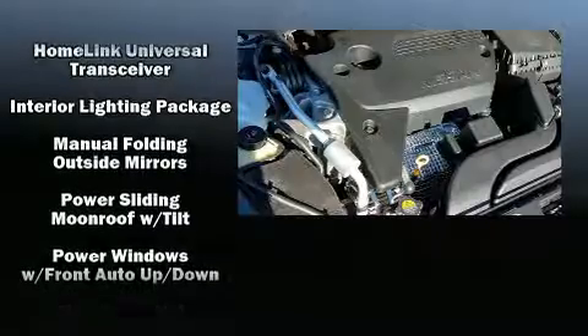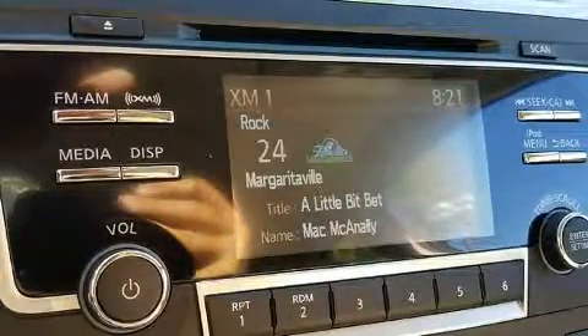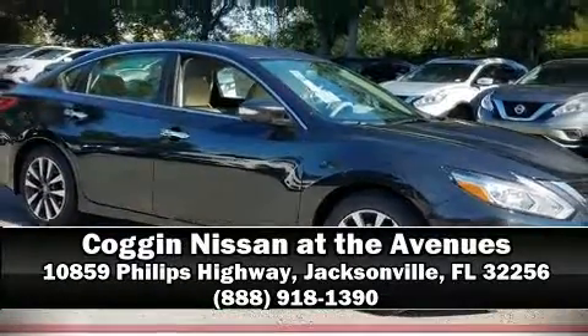This car was designed with safety in mind, allowing you to drive with even greater assurance. Our team is professional, and we offer a no-pressure environment. We are here to help you.